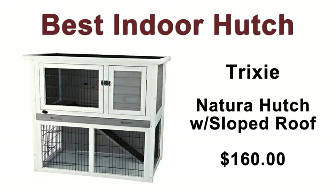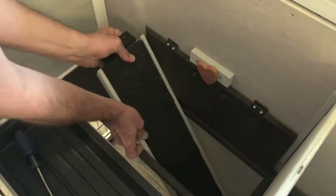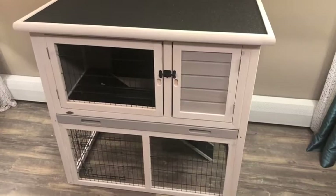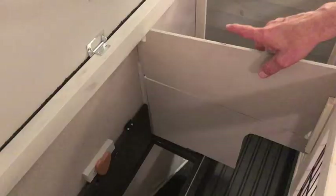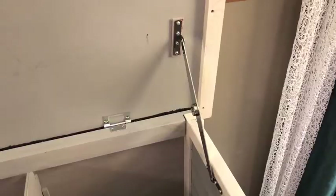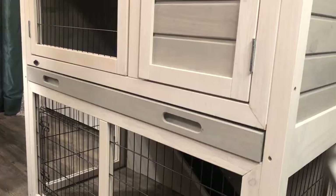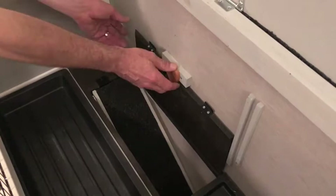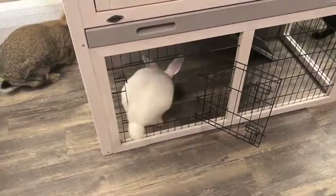Next up, Best Indoor Hutch, and I chose the Trixie Natura Hutch with sloped roof, which cost about $160. The instructions were fine, and it took me about an hour to put together, and you'll need a Phillips head screwdriver to assemble it. It has two levels to give your rabbits room to exercise, play, and explore, an optional privacy area on the upper level, and three lockable front doors on the top and bottom levels. Also, the entire roof can be opened with a lockable hinge, giving you a lot of access for cleaning. There's also a small removable tray on the upper level, and you can also quickly set it up so that you can keep the top and bottom floors separate if you need to.